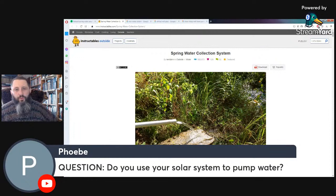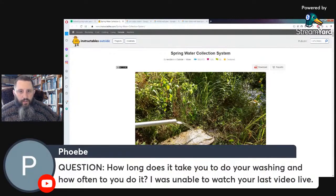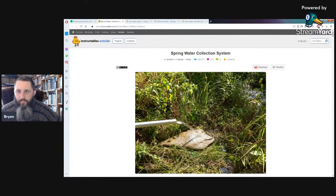Q&A continued: We do not use our solar system to pump water — we don't have a drilled well. On hand-washing laundry: it does take longer than a washing machine, I won't lie. But it's time the family can spend together, and you can get a load done in 15 to 30 minutes. We're careful about how often we do it.